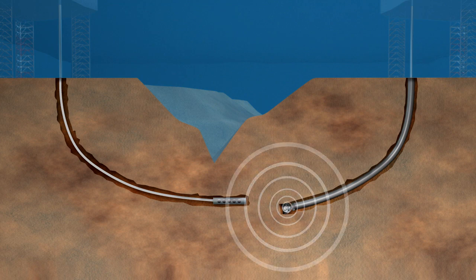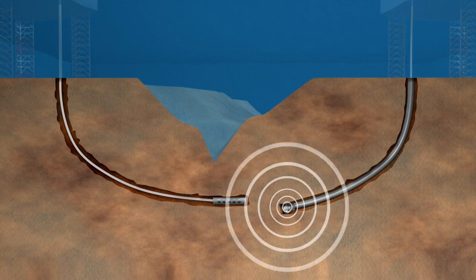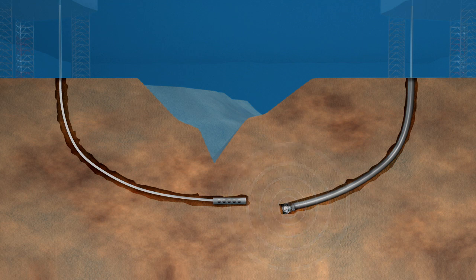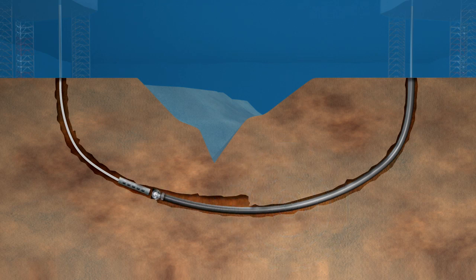A magnetic sensor was run in the drill string on one side, while a powerful magnet located behind the drill bit was rotated by the other rig. The signal from the rotating magnet was used to calculate the distance between the drill bit and the sensor, allowing updates to the well plan and corrections to the downhole steering device until the wellbores were carefully merged.